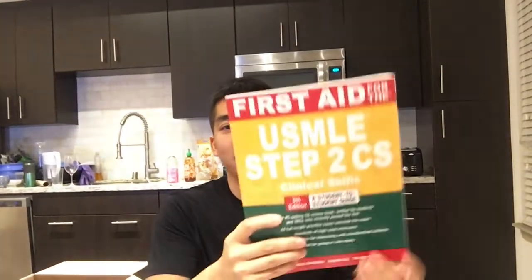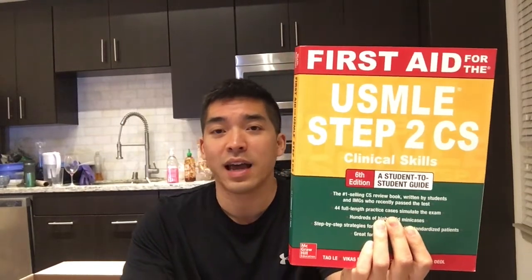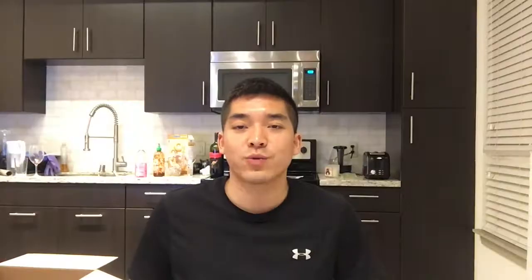As a bonus nugget, for Step 2CS, look no further than First Aid for Step 2CS — it's the only resource you need. Look at a lot of the cases and try to practice as many as possible with a friend, and you should be able to pass really easily. Thank you very much for listening. I wish you all the best of luck in your third year journey and shelf exams. If you have any questions, feel free to subscribe or comment below and I'll get back to you. Good luck!